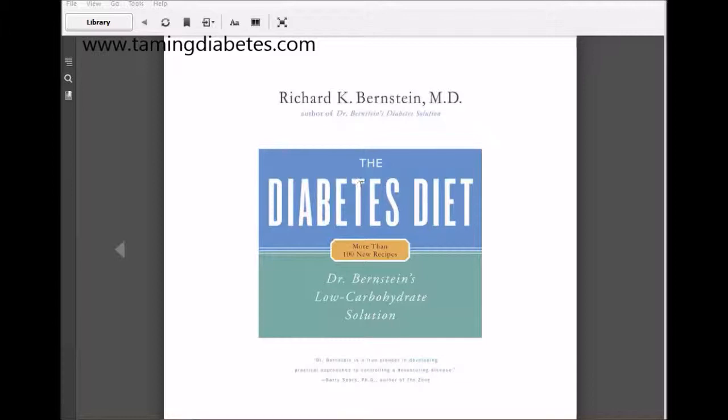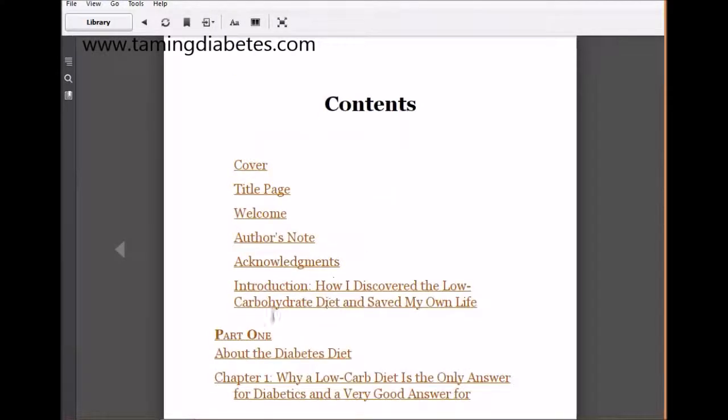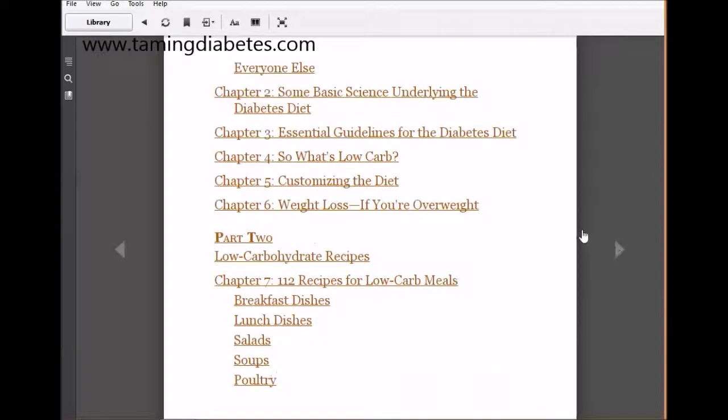This book starts off with his story. I can't show you too much of the book due to copyright, but if I show you the table of contents — Part One is about the diabetes diet. It explains his background, how he discovered it, and how it saved his life.